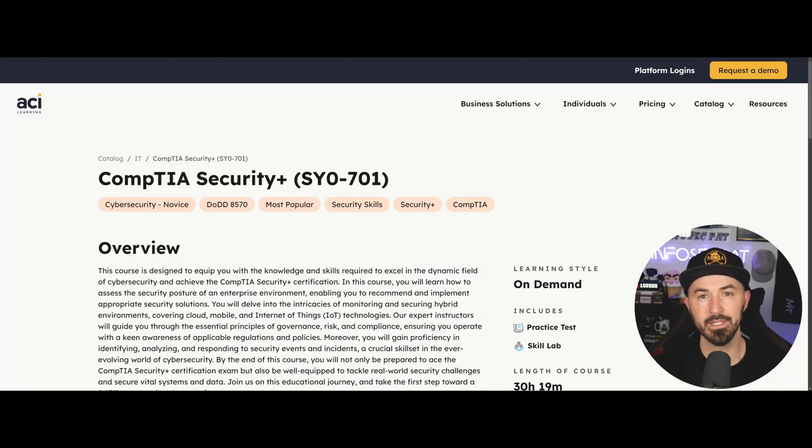Hello everyone. So in today's video, we're going to be talking about how to pass the CompTIA Security Plus. I just want to let you know in the last month and a half, maybe two months now, I mentored six people that actually passed the exam doing exactly what I said.